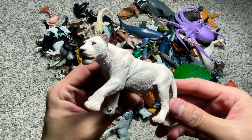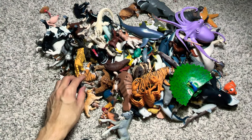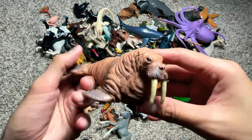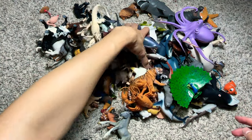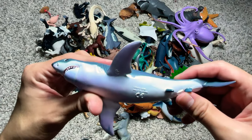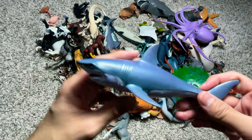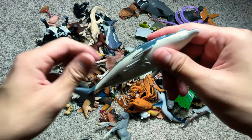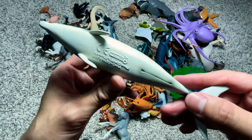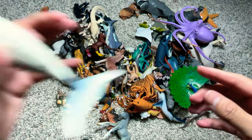You can see it has multiple rows of teeth. We have a white lioness. A walrus. Another great white shark right over here. And this is actually a Blainville's beaked whale, a type of whale.